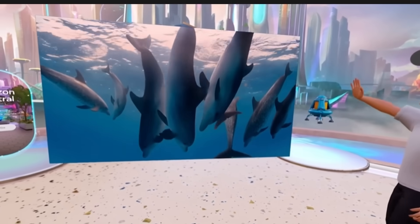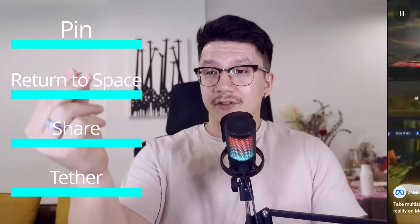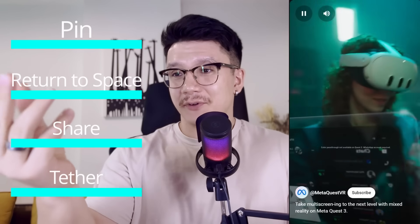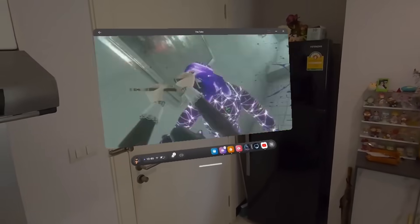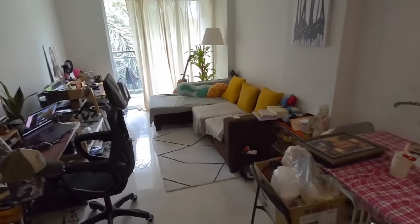And finally, a long-awaited feature: Tether, which will allow you to fix a window in a specific position relative to where your head is, meaning when you move, the window moves with you. This is such a simple feature but it's been in high demand for a long time — great for doing chores around the house, so you don't have to keep manually grabbing and dragging the window along with you as you walk around. It will just follow you.